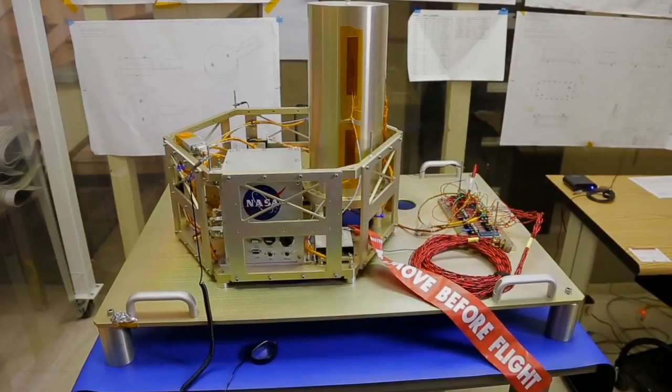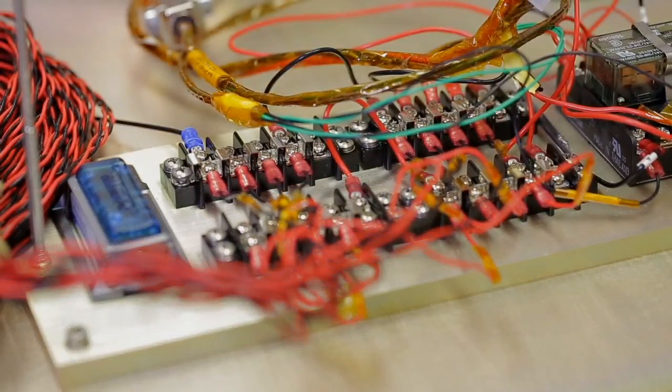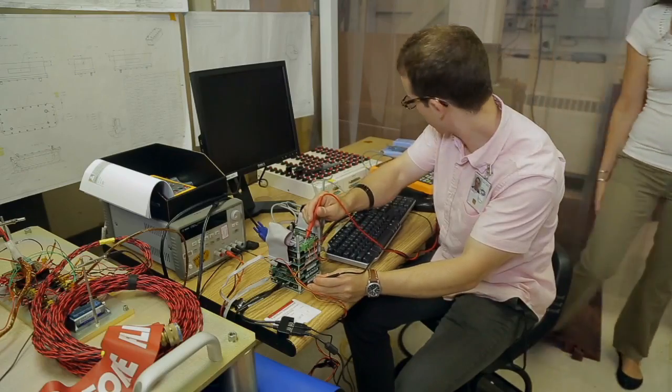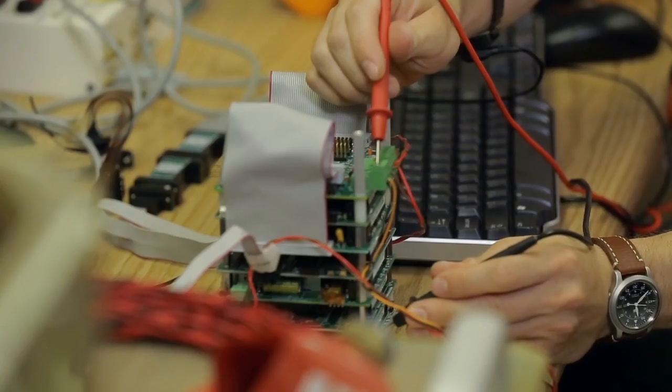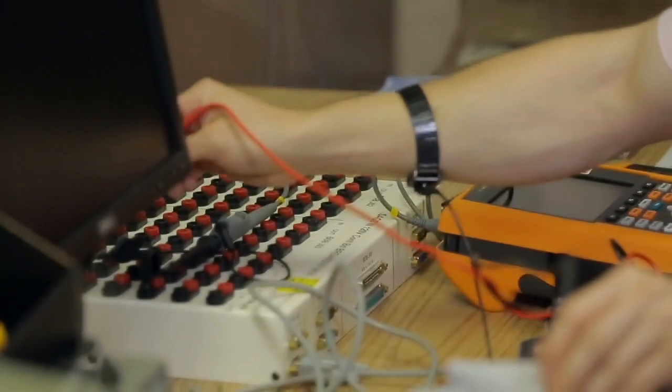James is the avionics lead on the RAD-X project, in charge of all the electronics. Avionics is a term for aviation electronics — any electronics that fly in a flight environment. In that role, he makes sure all the science instruments interface appropriately with the electronics, that all data is being collected, and that all health and status information is being received on the ground. They have four different science instruments collecting data, plus a lot of support electronics including a thermal control system and various other measurements to confirm the system is operating nominally.